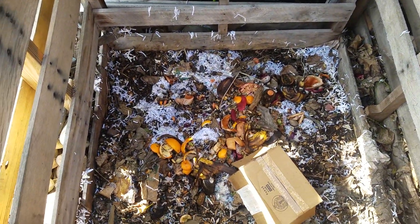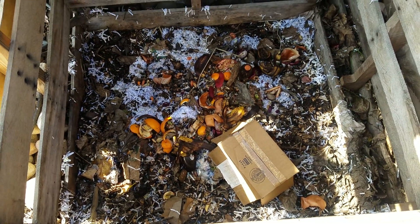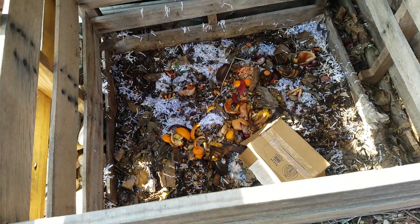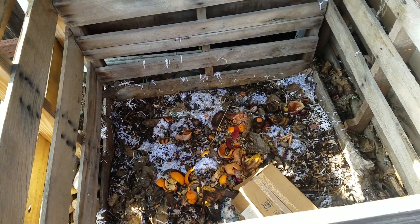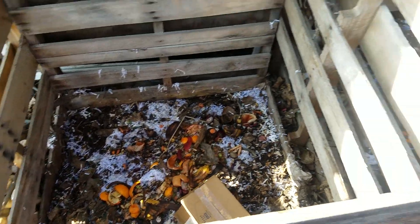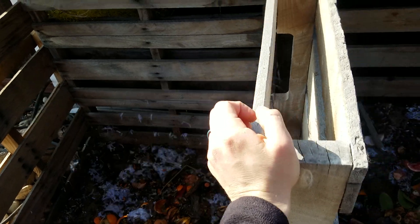We just recently started adding to this bin so you can see some scraps in there. I need to break down that box but I just threw it in there for now. You can see there's some paper scraps, some shredded paper, some old leaves. This one over here has been going the longest now since we just got rid of the first one.